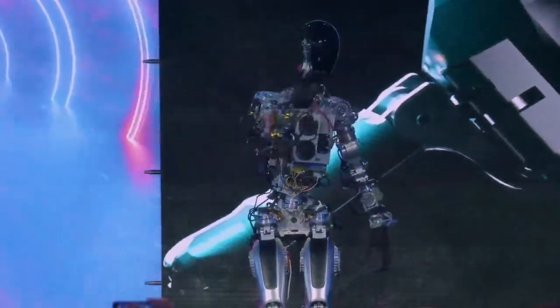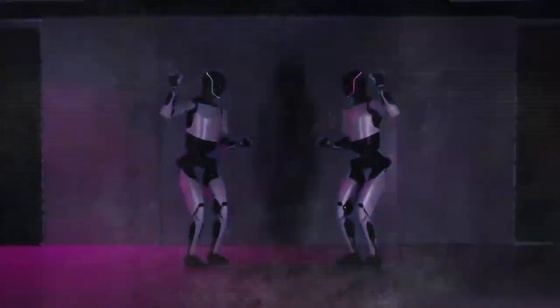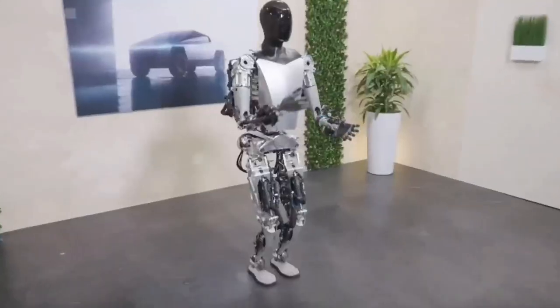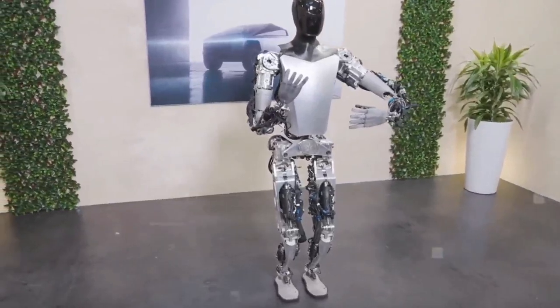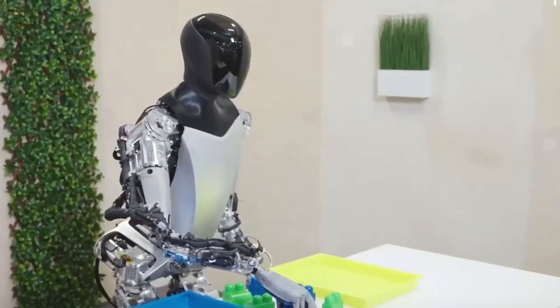We're also curious about its ability to interact with humans and adapt to new environments and tasks. How Optimus will communicate with other robots or devices remains an intriguing question. But let's focus on some of the key technical features that make Optimus Gen 2 really stand out.